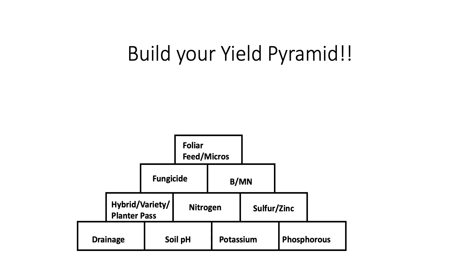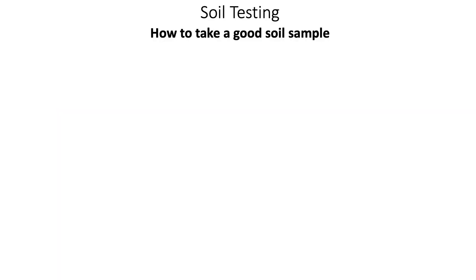Seven of our ten blocks in our pyramid are dealing with crop nutrition and fertility. This tells us we need to have a very sound and up-to-date soil sampling program. I encourage you to go take your soil tests and have them handy to review. Whether you take soil tests on your own, there are four areas in which we need consistency to ensure that our soil sampling program will give accurate and repeatable results.